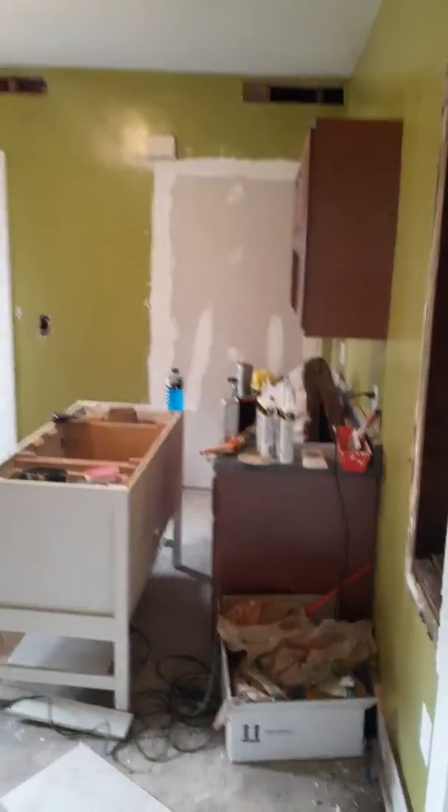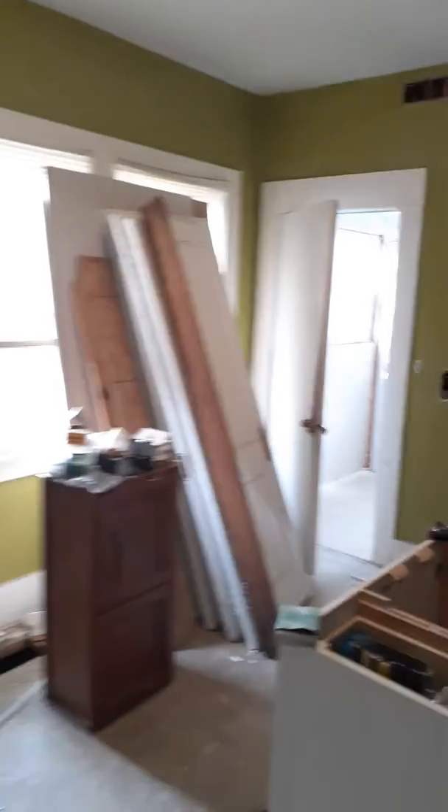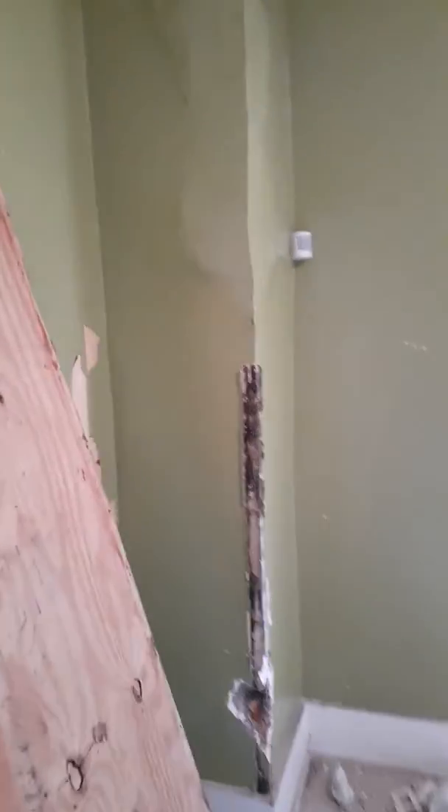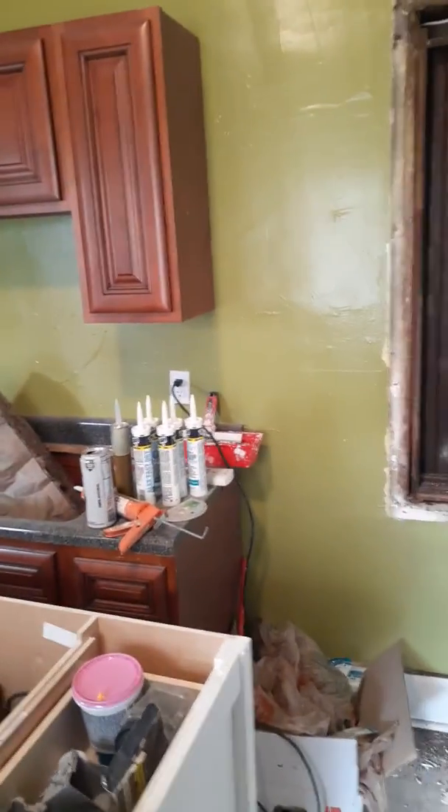We've already put a wall here to the bedroom. Here's the kitchen. We've got Home Depot coming in to give us a floor plan and some ideas. We'll take this out, put the fridge here. We'll do a dishwasher, sink, stove.